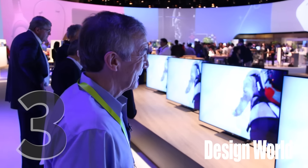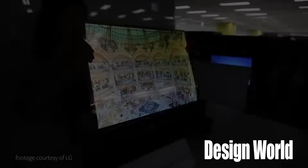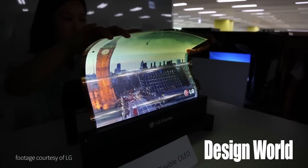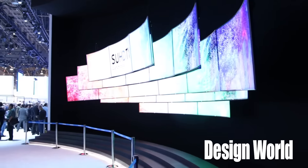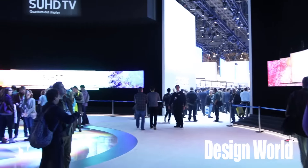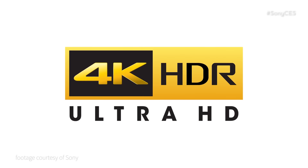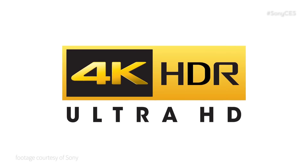Flat screen TV was another hot area at CES. The gee whiz products there included LG's 18-inch rollable TV, a Samsung 170-inch modular TV composed of multiple LCD screens, and TVs with 4K resolution in a new format called high dynamic range or HDR.